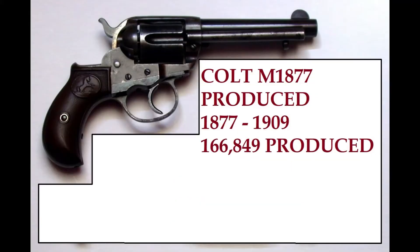Then moving forward, in 1877 Colt developed the first successful double action revolver. They were produced from 1877 through 1909 and about 166,000 were produced, making it quite a successful revolver.